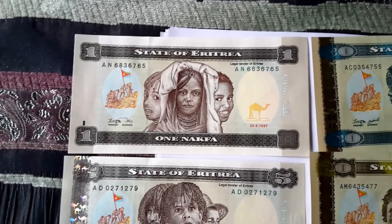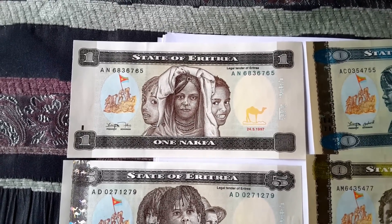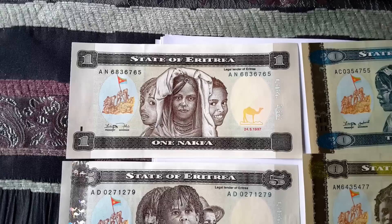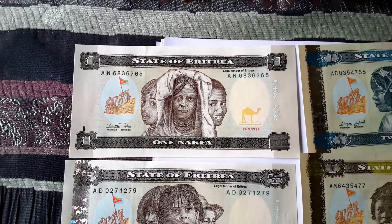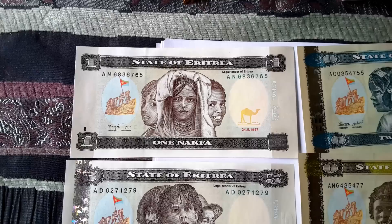Hi people, this is Glenn. I just wanted to show you the entire banknote series of Eritrea. These are the banknotes that have been demonetized starting at the start of this year. They changed these banknotes to crack down on hoarding of currency in the black market.